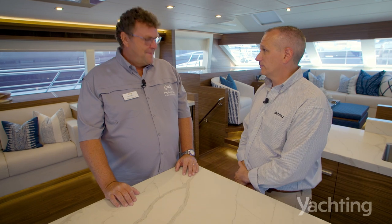Hey everybody. This is Patrick Shaka, Editor-in-Chief of Yachting Magazine. I'm here today at the Palm Beach International Boat Show with Richard Ford, founder and CEO of Horizon Power Catamarans. We are here today to talk about the Horizon Power Catamaran PC60. Morning, Richard. Good morning.